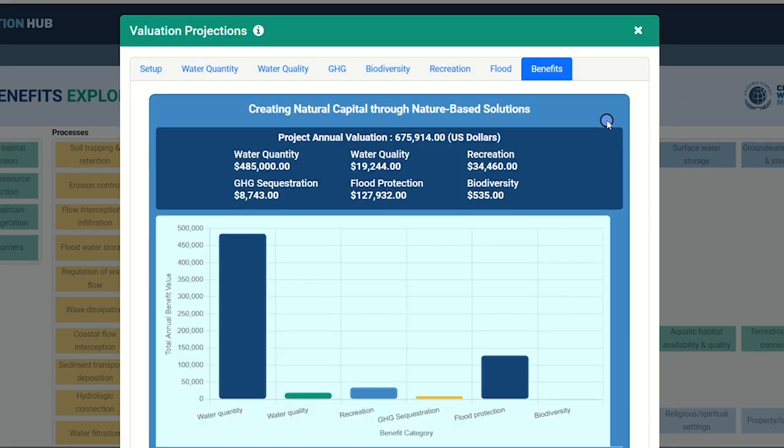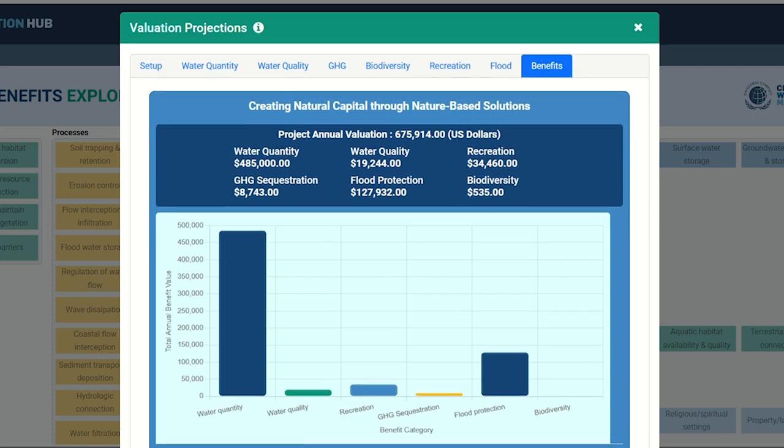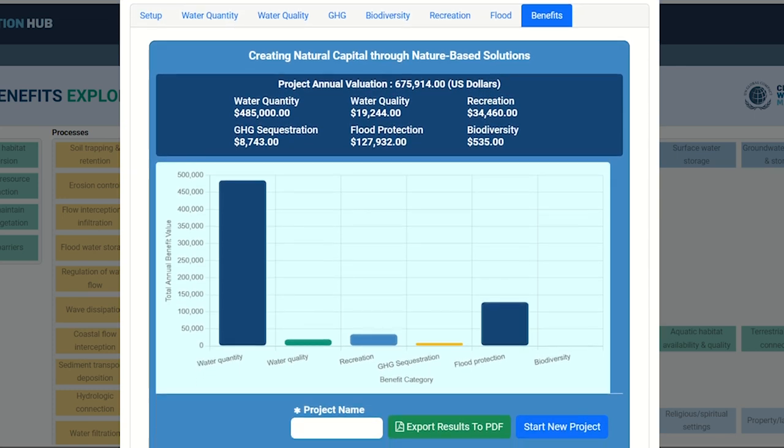With all of the valuation elements complete, here we have created a summary screen, including a graph to capture the total annual benefit values across the six benefit categories. These outputs are based on your initial selections: country, habitat type, project size, and other inputs for each of the models. A total value of all benefits is also provided to help you and your organization better understand the potential return on investment of your proposed NBS project. To save your results as a PDF, give your project a name and click the Export Results to PDF button to download a report to your local device. As a reminder, you must be logged into your Water Action Hub account to use the PDF functionality.